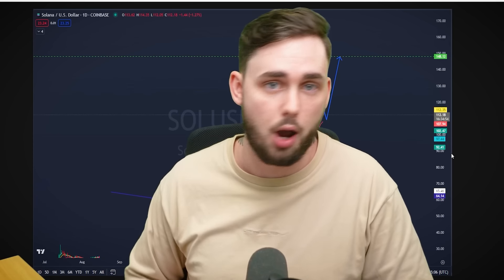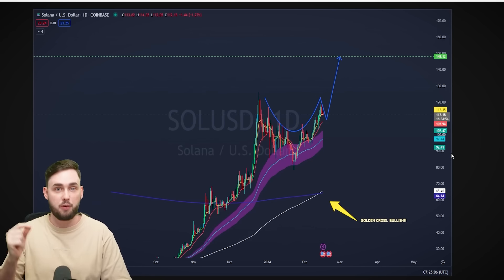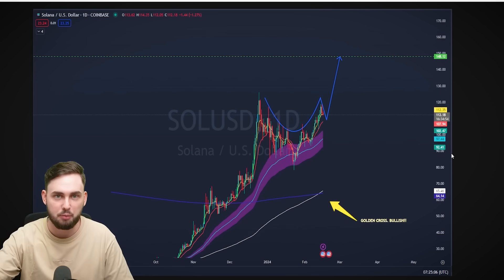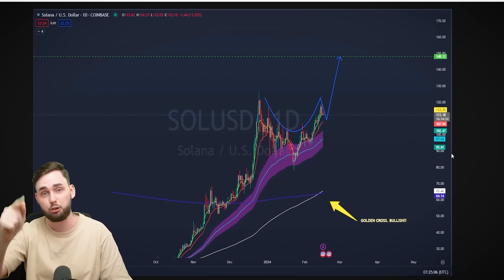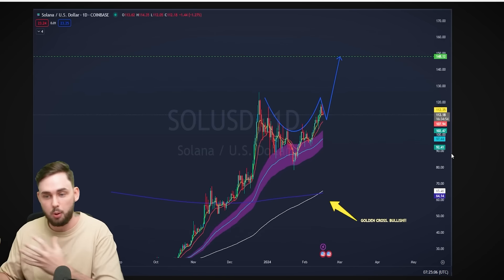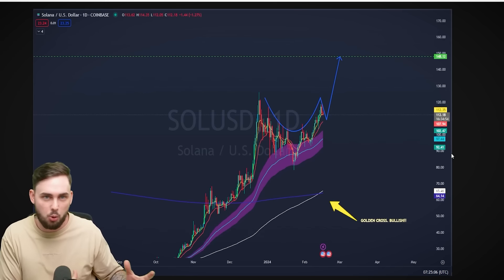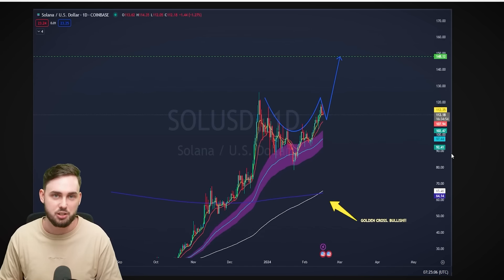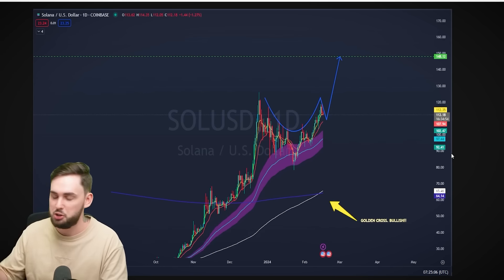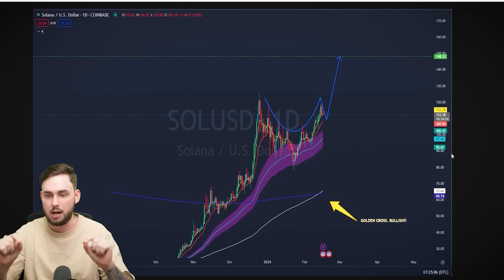Now let's begin with the technical analysis. Full disclosure — I am not the best TA guy, but I didn't make these charts. They were made by someone I would deem a professional who has been in the markets for a very long time. You'll probably know him if you're in the private community or Discord — Mark, my admin and go-to, is an expert. He's right more than he's wrong when it comes to technical analysis, and he's very bullish on both of these projects. We'll start with Solana.